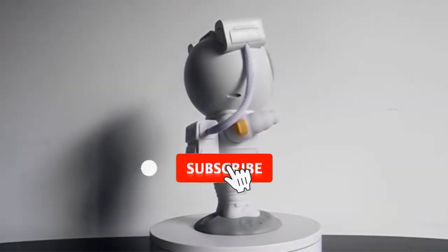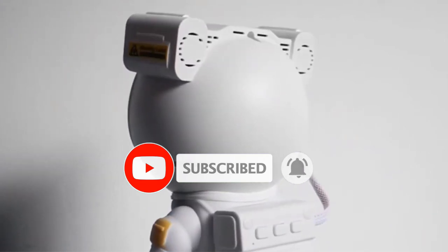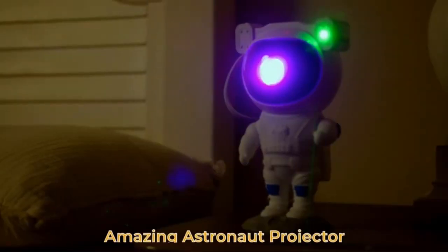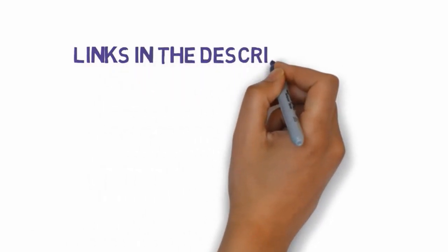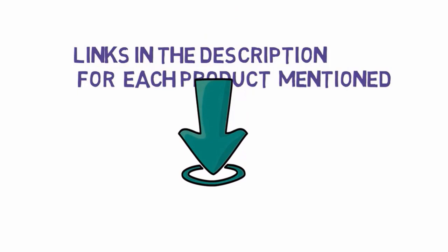Are you looking for the best projector for kids? In this video we will look at some of the best projectors for kids on the market. Before we get started, we have included links in the description, so make sure you check those out to see which one is in your budget range.